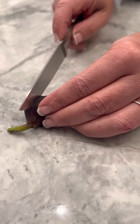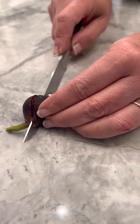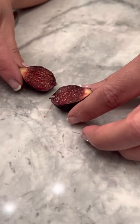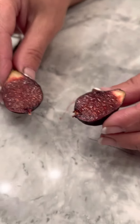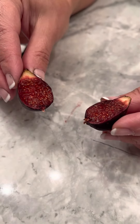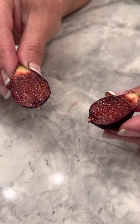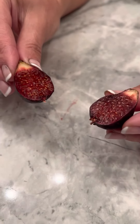Very exciting. Oh wow. It looks like a million bucks, but will it taste as good as it looks? That looks amazing.